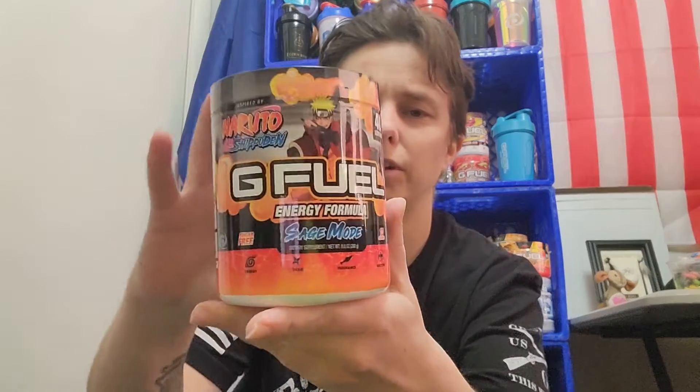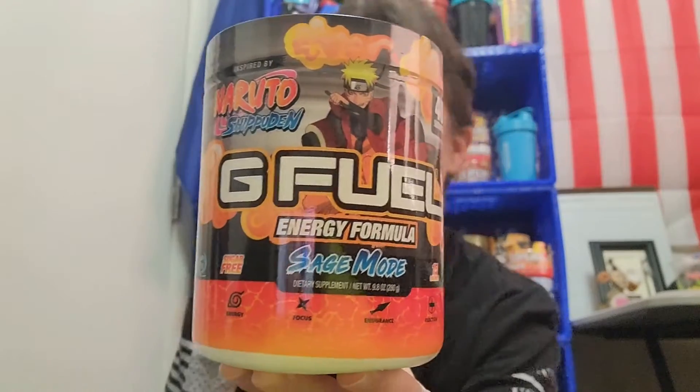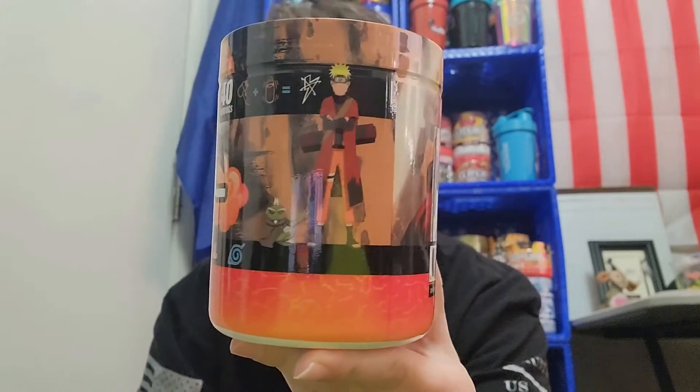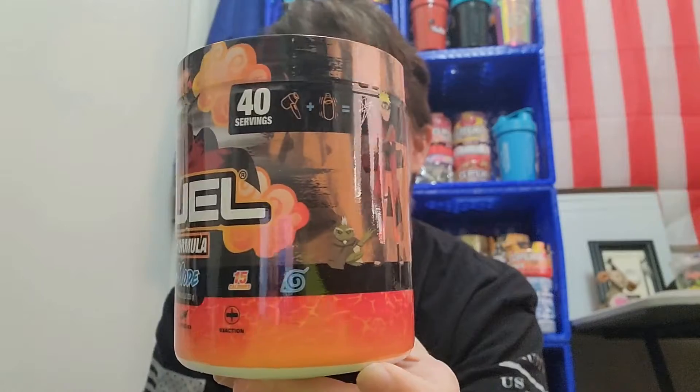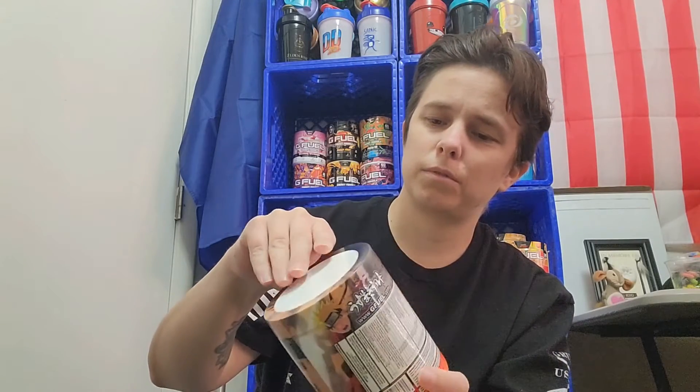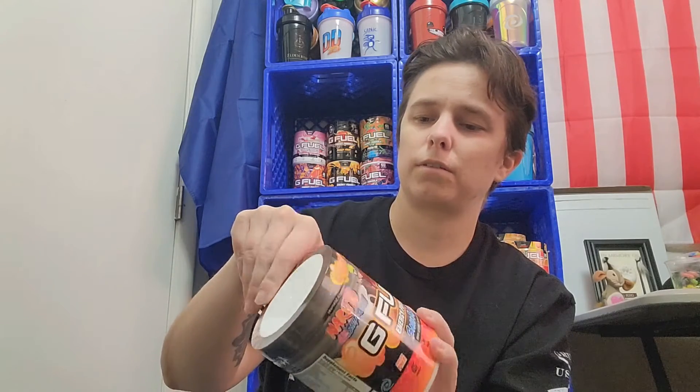Since we have it, let's give it a try. First let's take a look and admire this tub. Let's open her up. Now I've heard a lot of great things about this flavor — like this became people's number one top flavor. Some people have been drinking it every day. I was like, I've gotta get my hands on it when they come back out, and that's what I did.